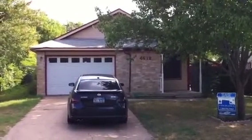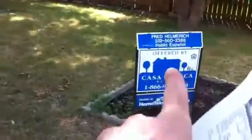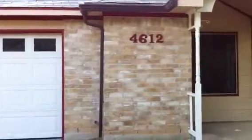4612 Barrage in Southeast Austin is a house that I might want to buy. I'm buying these things up in Southeast Austin. The list price of $62,000 is a HUD home.